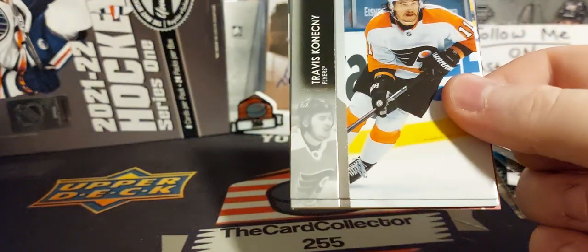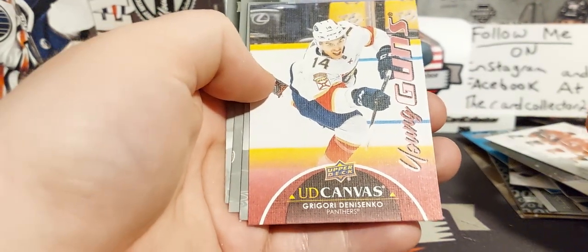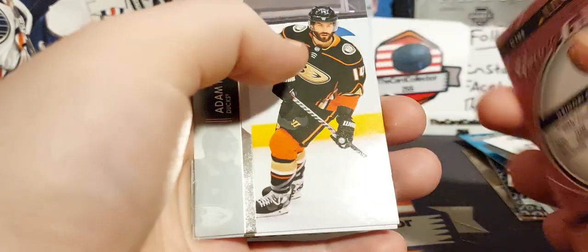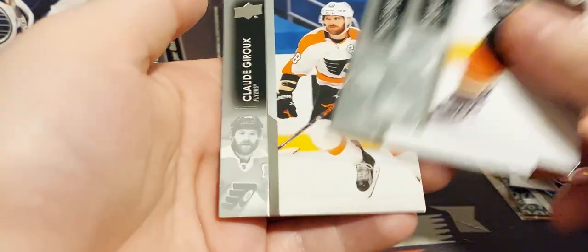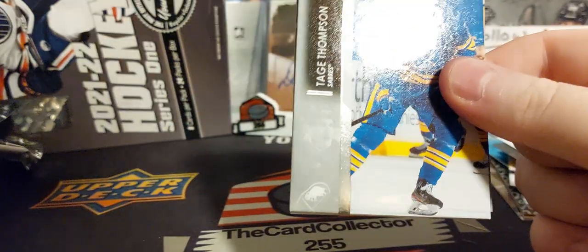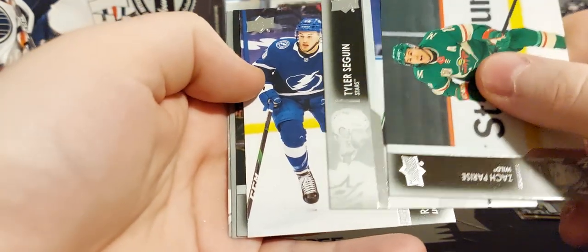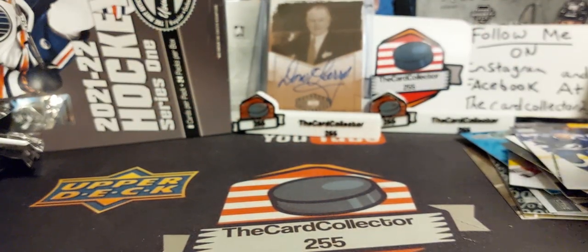Let's finish this off strong! Konecny, Smith. Young gun canvas — maybe — it is! Denisenko, we got a red one — maybe red, kind of a purple-pinky color. Very nice, first young gun canvas out of this case! Very cool, very nice. Troy Terry — too bad that wasn't Byfield or someone a little bigger, but the Panthers are doing amazing so there you go. Oh, Ross Colton! I was just gonna say it looks like Ross Colton right there — and there he is. Doing pretty good this year with Tampa, did amazing last year. Ekholm, Tietren, Barat — a few packs to go.